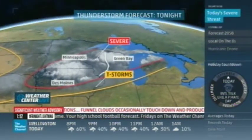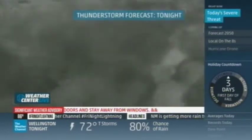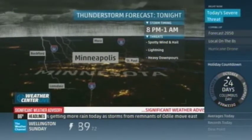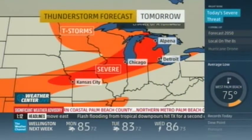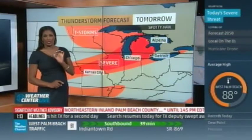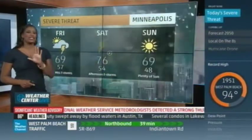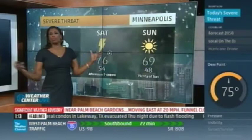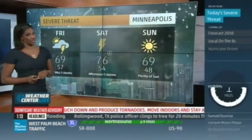Right across southern Minnesota, parts of Iowa and into Wisconsin, a very potent surface cold front is moving through. By 8 o'clock this evening, we can anticipate spotty winds, hailstones, and dangerous lightning lighting up the night sky in the Minneapolis area, with heavy downpours expected. Tomorrow, conditions go downhill in Chicago and even stretching to the Detroit area. Sunday, though, it's much better for most of the Midwest, with temperatures in the upper 60s and sunshine returning to Minneapolis.